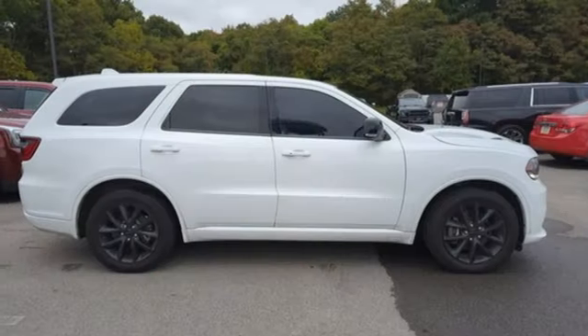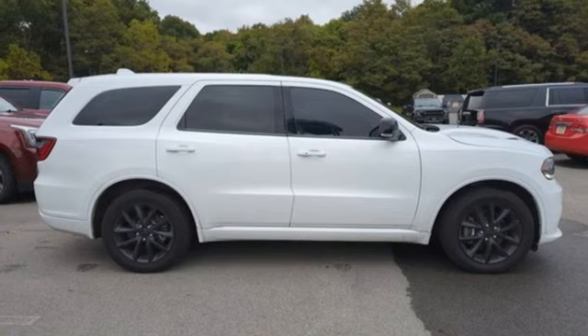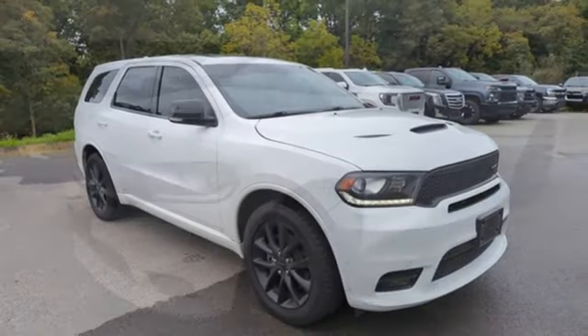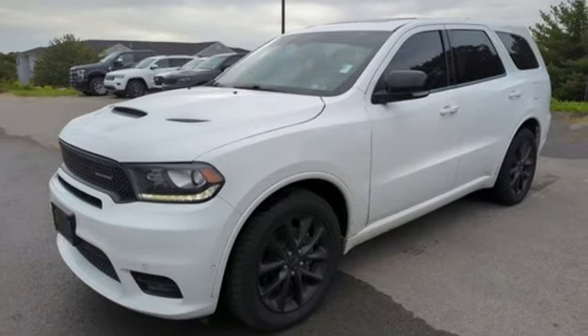Dual Zone Climate Control, Apple CarPlay, Android Auto, Bluetooth wireless audio streaming, aluminum wheels, memory exterior door mirror settings, and automatic transmission.